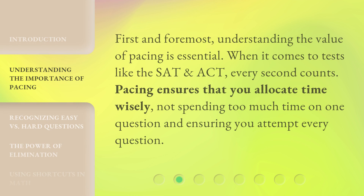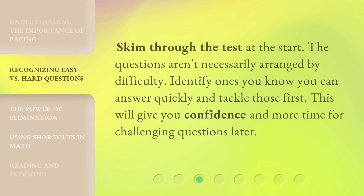First and foremost, understanding the value of pacing is essential. When it comes to tests like the SAT and ACT, every second counts. Pacing ensures that you allocate time wisely, not spending too much time on one question and ensuring you attempt every question. Skim through the test at the start — the questions aren't necessarily arranged by difficulty. Identify ones you know you can answer quickly and tackle those first. This will give you confidence and more time for challenging questions later.